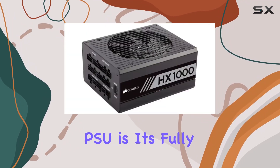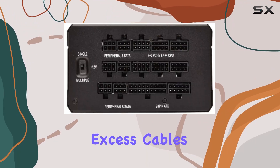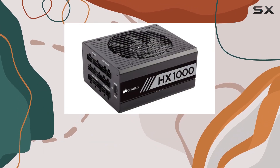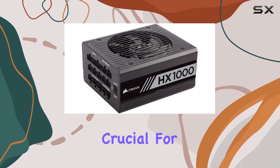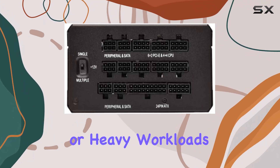One standout feature of this PSU is its fully modular design. With the ability to easily remove excess cables, not only does it create a cleaner look inside your system, but it also promotes better airflow, crucial for maintaining optimal temperatures, especially during intense gaming or heavy workloads.